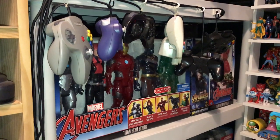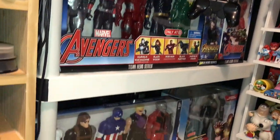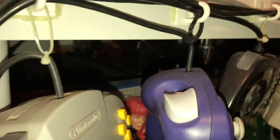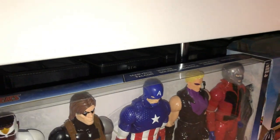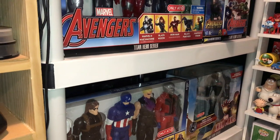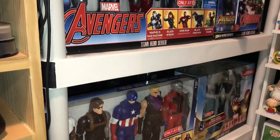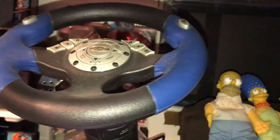A bunch of controllers there, some Titan Heroes 12-inch figures. Behind them I keep binders — GameCube, PlayStation 2, 360, Jaguar, TurboGrafx-CD — basically all the CD-based games in binders if I ever need them. I've got my steering wheel for the GameCube, Xbox, and PlayStation 2.